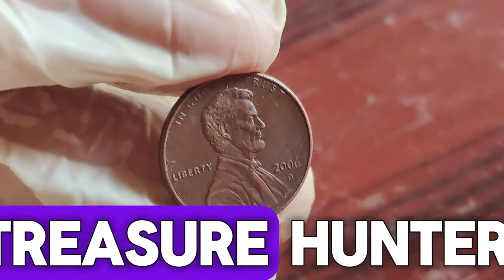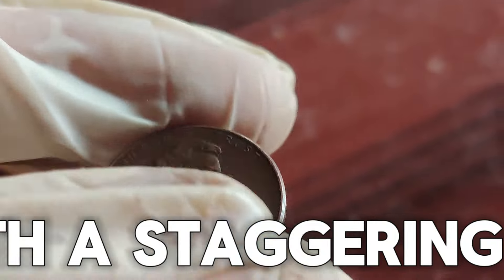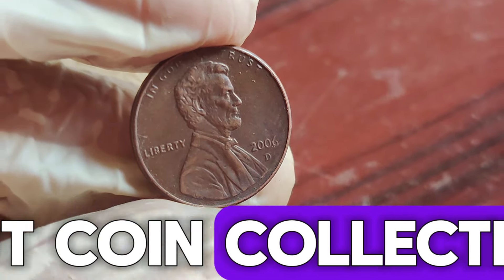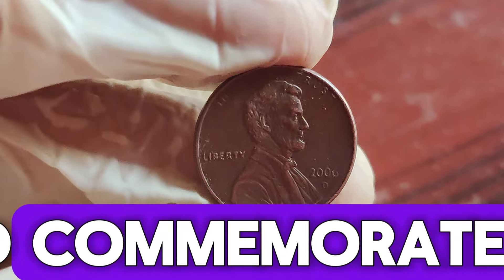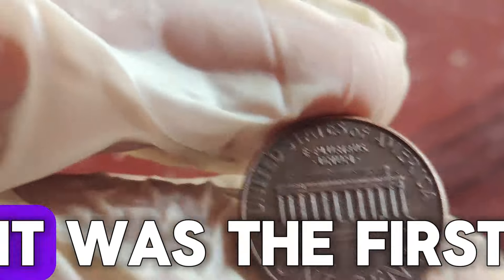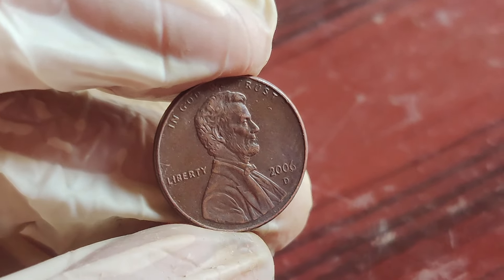Welcome back to Coin Treasure Hunters. Today, we're diving into the fascinating world of Lincoln pennies and uncovering the secrets behind a 2006 D Lincoln penny that's worth a staggering $1.7 million. Stay tuned to find out why this coin is so special and how you might find a treasure in your pocket change. The Lincoln penny, first minted in 1909 to commemorate the 100th anniversary of Abraham Lincoln's birth, has a rich history. Designed by Victor David Brenner, it was the first U.S. coin to feature a president's portrait. Over the decades, the Lincoln penny has seen numerous design changes and variations, making it a favorite among coin collectors.